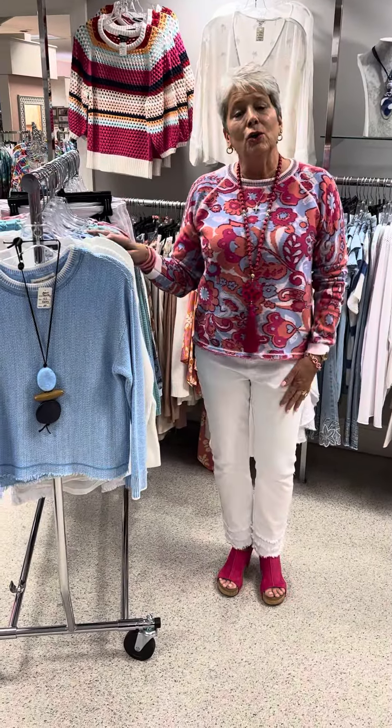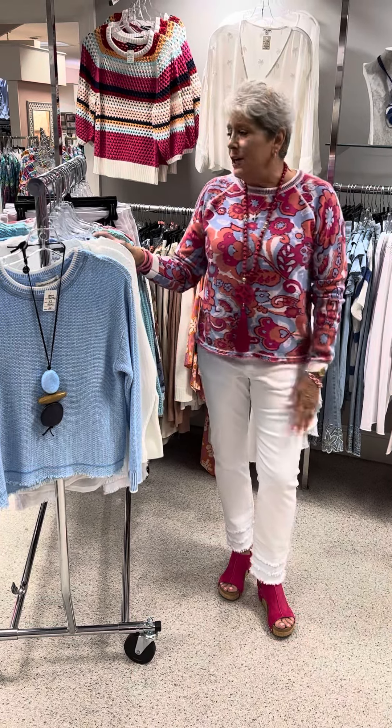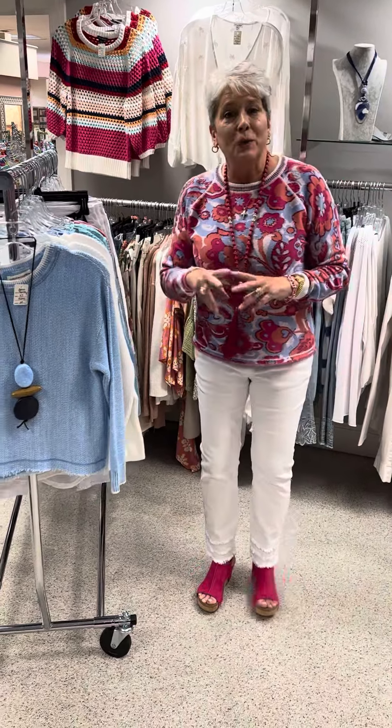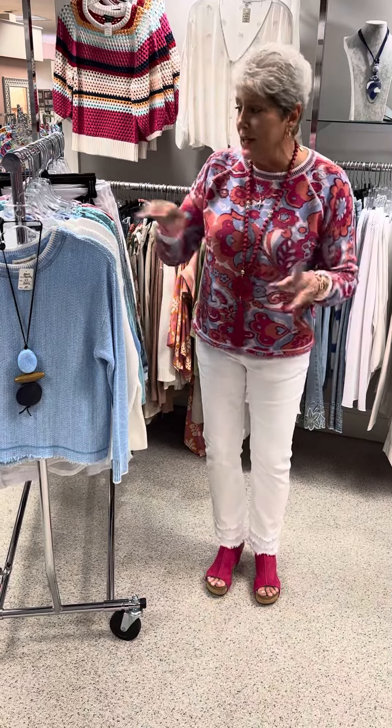It's part Parkhurst and then they do a little bit more casual division which is Cotton Country. So everything on this rack, with the exception of one sweater, is a mingled marled sweater — they had to put another fabric in there to get the color, the texture, or whatever.